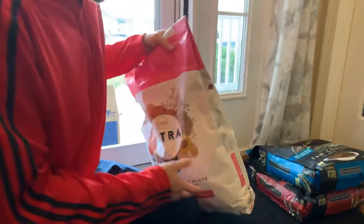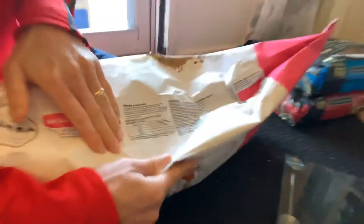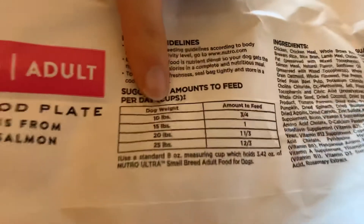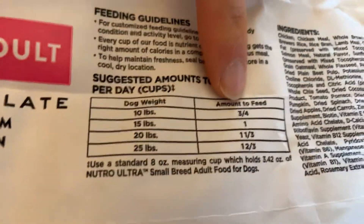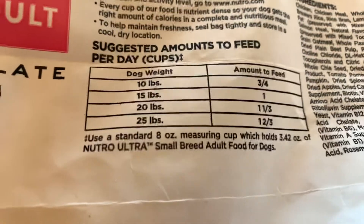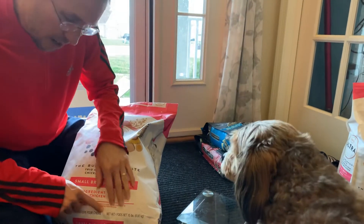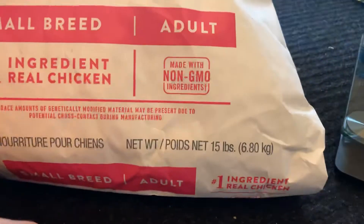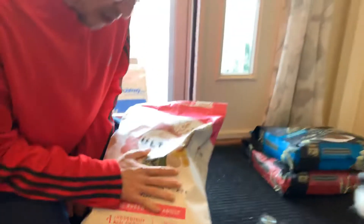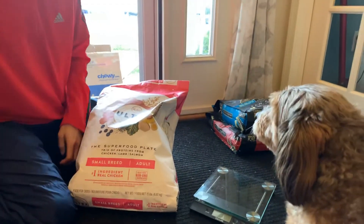The first thing we got to take a look at is what it says in here. Bentley weighs about 10 pounds, which means I'm supposed to feed him three quarters of a cup a day. Three quarters of a cup — piece of cake if it tells us how many cups are in here. But it does not tell us the volume of food that's in here. What it does tell us is that it's 15 pounds.